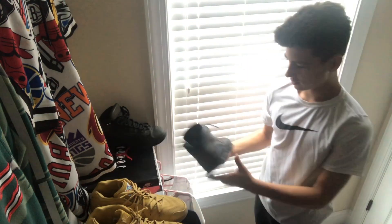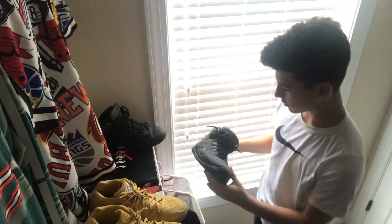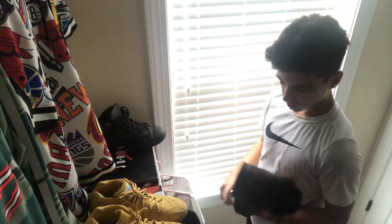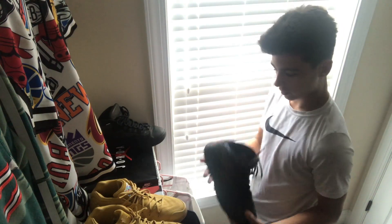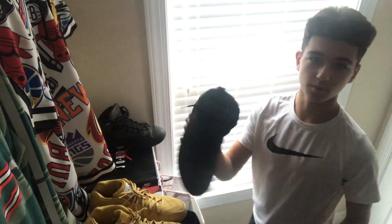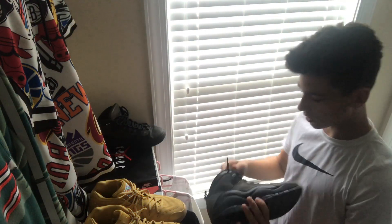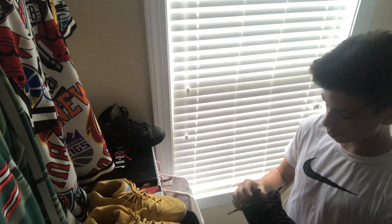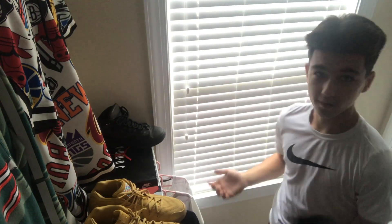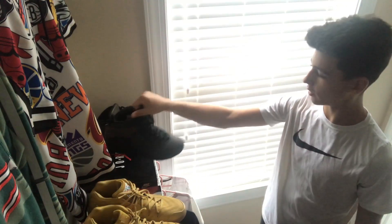The first one we got is the Jordan 10 Dark Shadow colorway. These cost $190 at the time — they're probably lower now. Jordan 10s are pretty comfortable, but you can see I've worn these a lot — you can just see all the creases and stuff, the bottom's already wearing off. But you can wear these with a lot of stuff, they're a great basketball shoe, you can wear these anywhere, winter, summer. It's a good looking shoe, I like the colorway a lot.